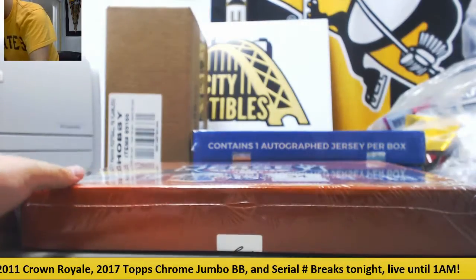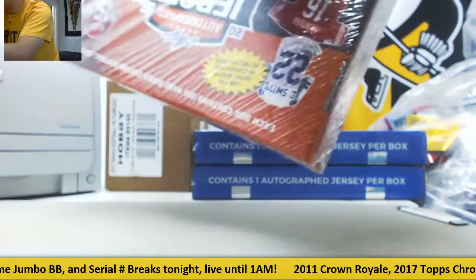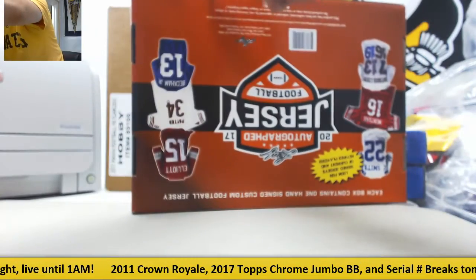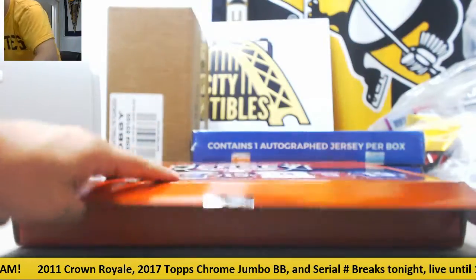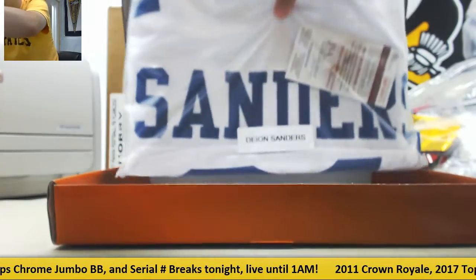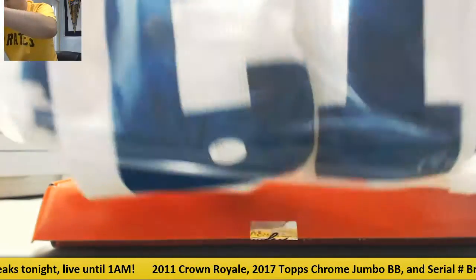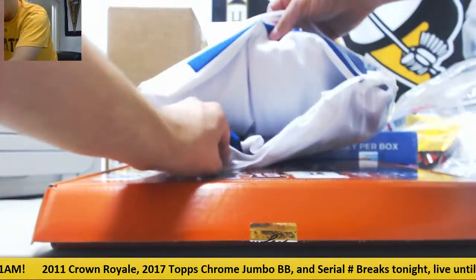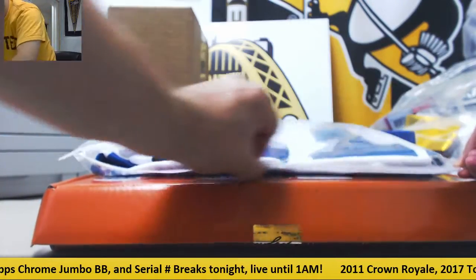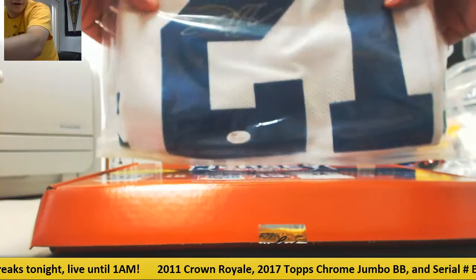Number two. That might even be better — you'll be a fan of this one. Deion Sanders, JSA Authenticated right there. Deion Sanders, Autographed, JSA Authenticated.